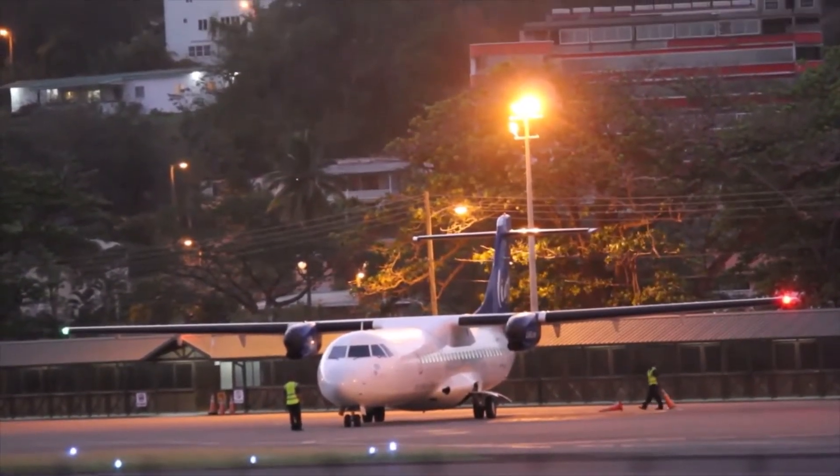The longest Boeing 737 route was operated by Private Air between Peine and Bushrad. However, since the carrier filed for bankruptcy it ceased operations. This service saw 2,852 nautical miles covered in 7 hours and 40 minutes.